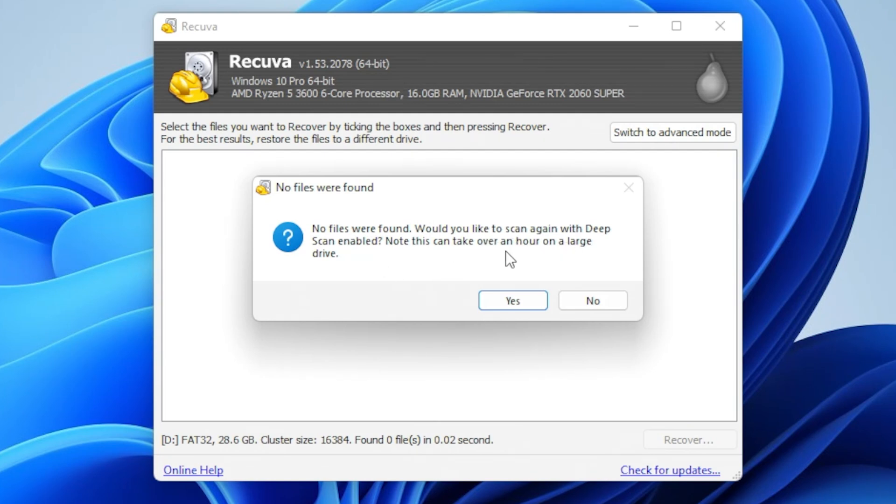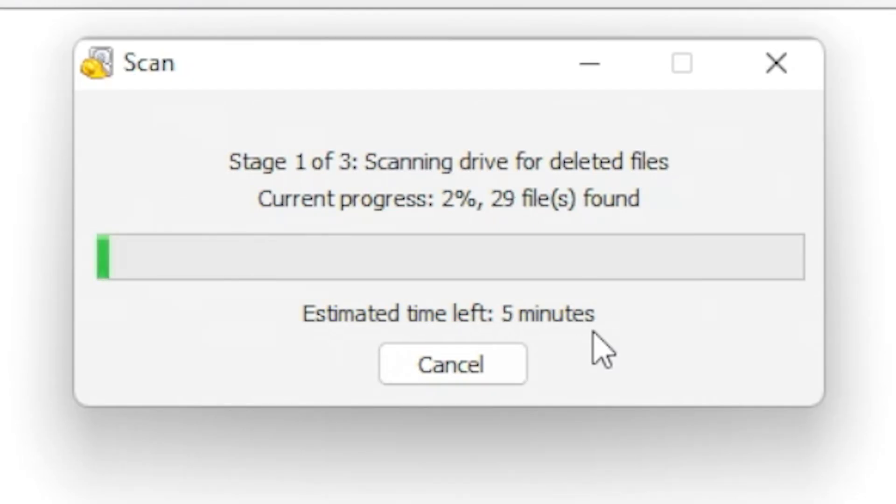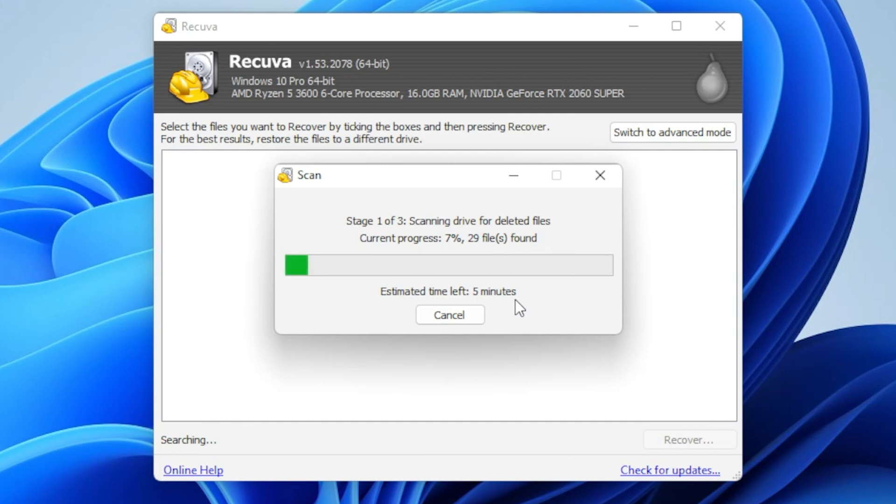As you can see, it says it can take over an hour on a large drive. So let's go ahead and do the deep scan. Now it's going through and actually looking at files. It does give you a lot of information — tells you exactly what's going on, how long it's going to take. Currently we're on stage one of three, and it's already found 29 files. Unfortunately it doesn't show you in the background what it's found as it goes, so you do have to go through the rest of the process. I'm going to let this run and we'll come back after to see what it's recovered.